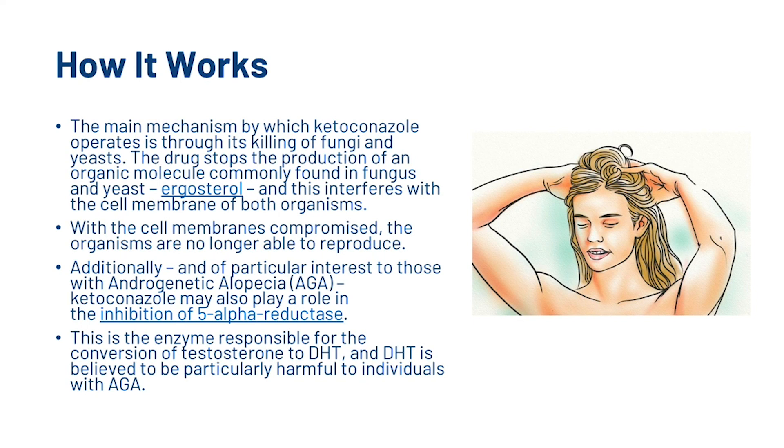With the cell membranes compromised, the organisms are no longer able to reproduce. Additionally, and of particular interest to those with androgenetic alopecia, ketoconazole may also play a role in the inhibition of 5-alpha reductase. This is the enzyme responsible for the conversion of testosterone to dihydrotestosterone, and dihydrotestosterone is believed to be particularly harmful to individuals with androgenetic alopecia.